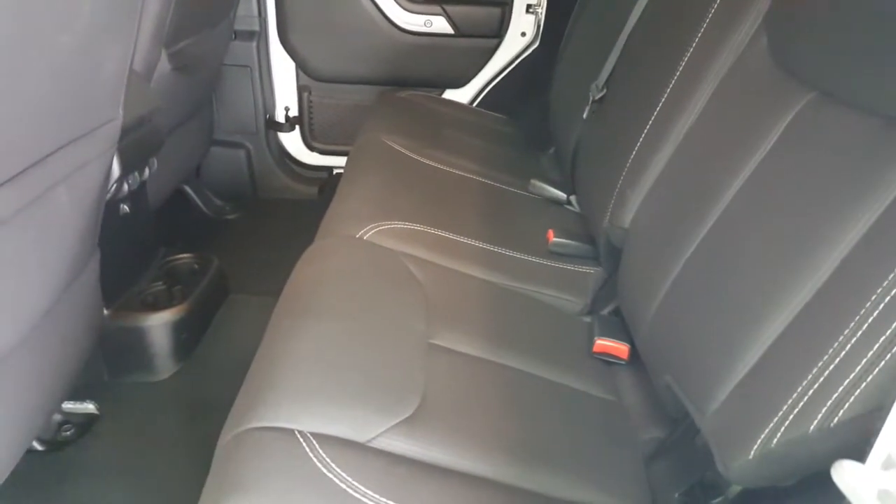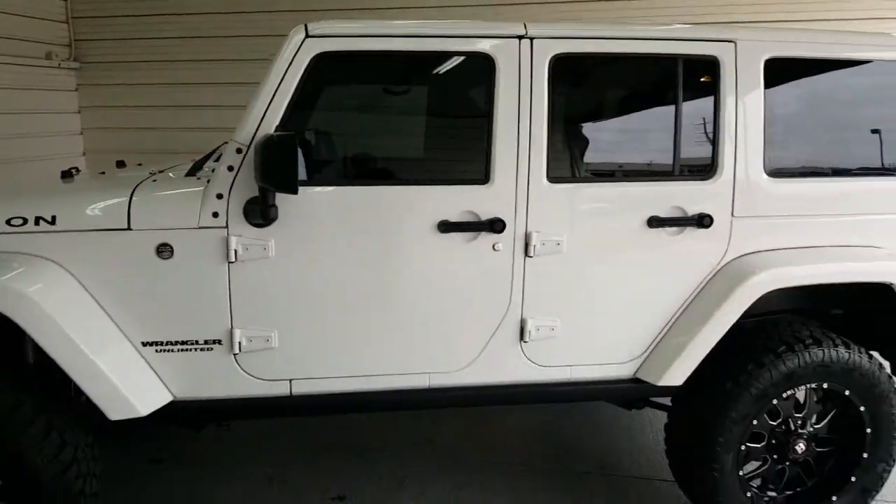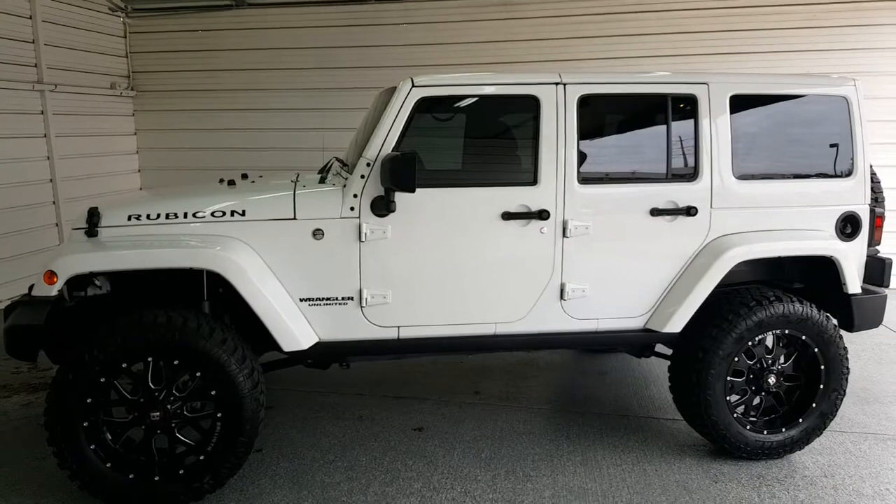Everything is super clean. Great-looking Jeep.